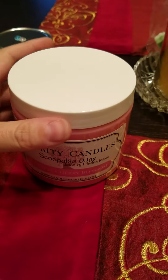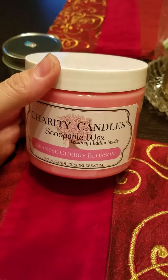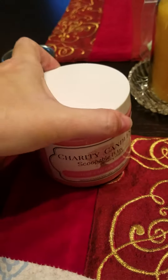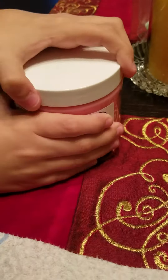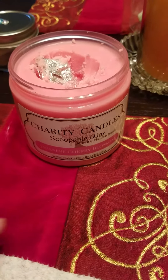Hi everybody. We are here this morning to do a reveal on our Charity Candles Scoopable Wax in Japanese Cherry Blossom. I got a very, very nice throw out of this. I've got a little helper here, and I got a wonderful throw out of it.